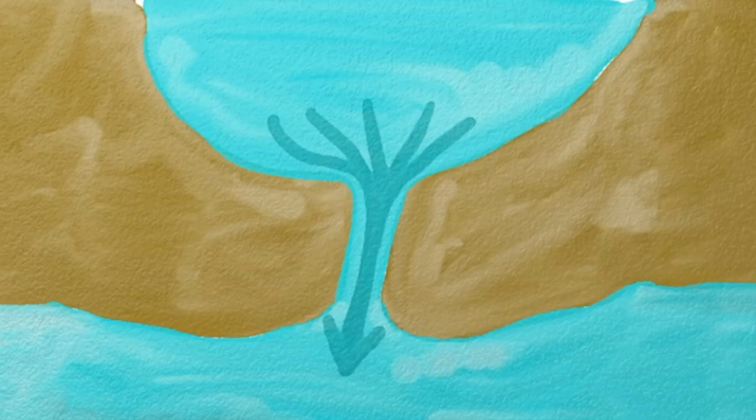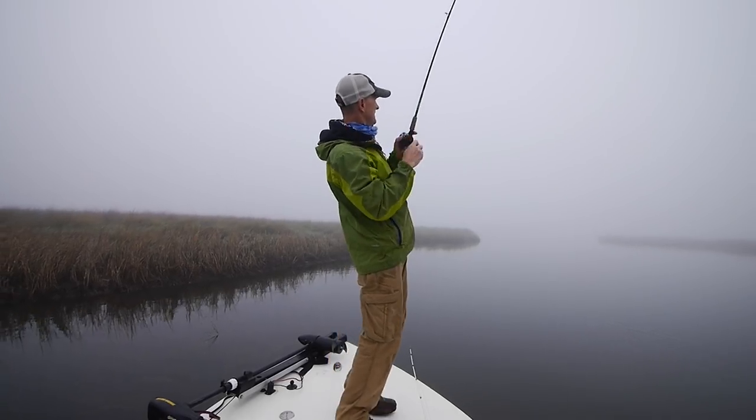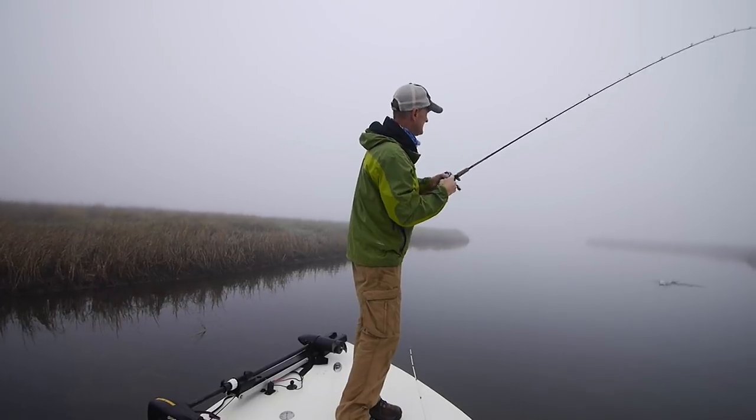Hey guys, welcome to this video. I want to talk about a particular spot. This spot is interesting in its characteristics — there's a large pond, and on an outgoing tide like today, the water will drain out of that pond through this channel, which is about 30 feet wide and about eight to ten feet deep. It'll flow out of that channel and into the murgo.